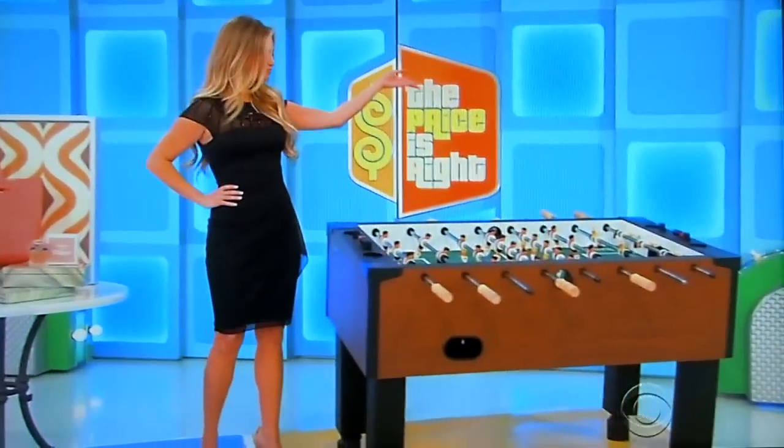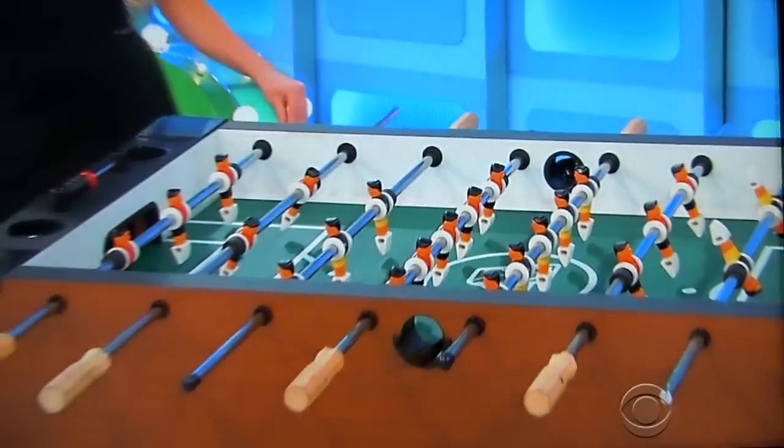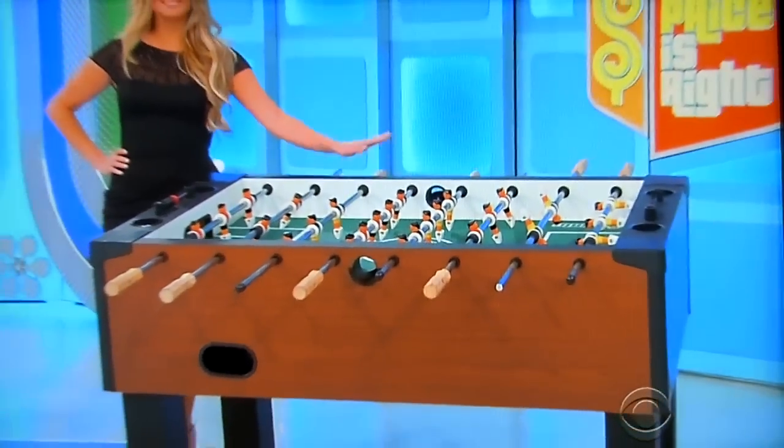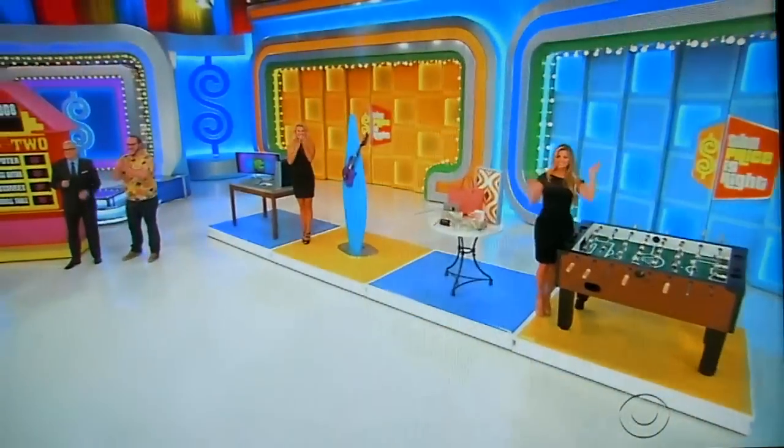And finally, this fun foosball table features adjustable leg levelers, solid wood handles, and integrated cup holders. Four foosballs included from Escalade Sports. Back to you, Drew.